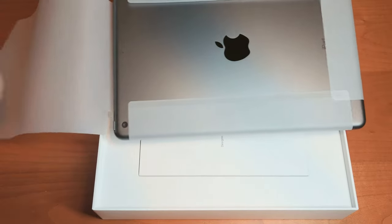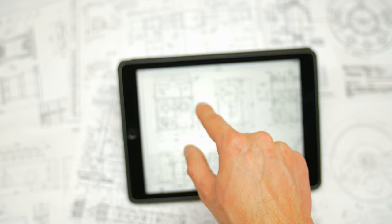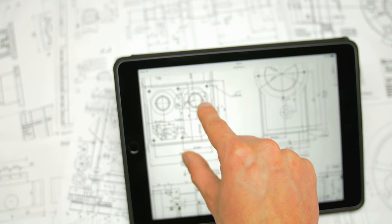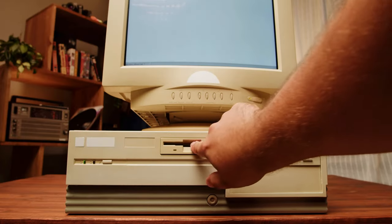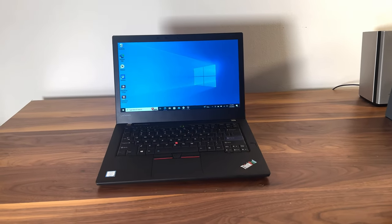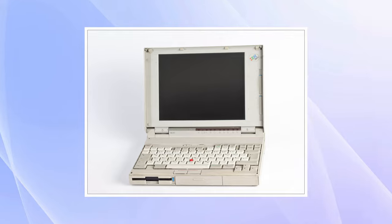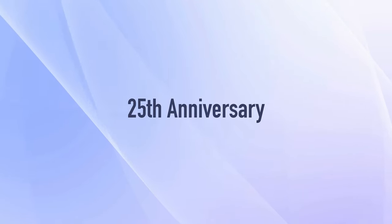These days I usually write my first drafts on an iPad — I explained why in a previous video — but the iPad isn't what we'll be talking about today. That'll be this computer, which is fairly modern but harkens back to the good old days of computing. This is the ThinkPad 25, a modernized version of the classic ThinkPad 700C meant to celebrate the 25th anniversary of IBM's first laptop.